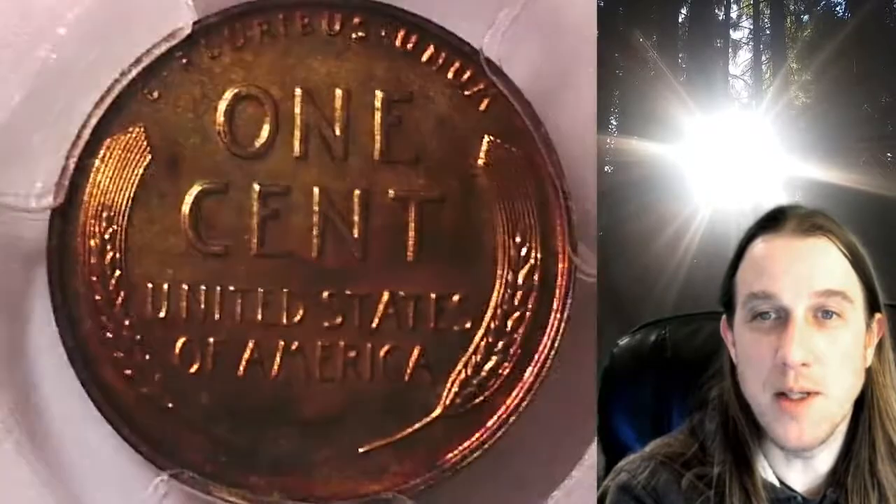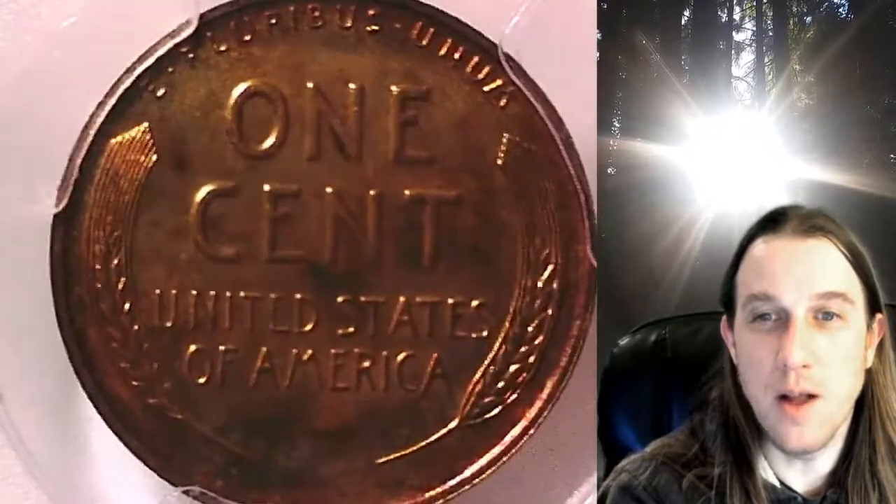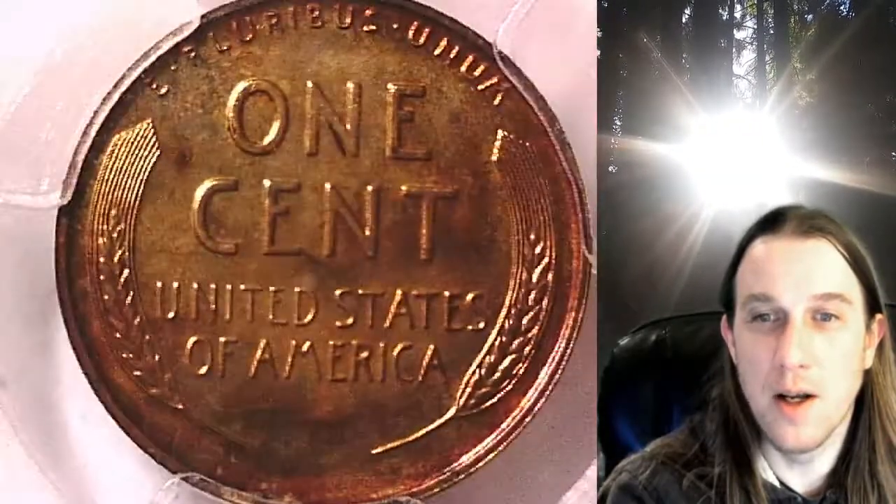We currently have more PCGS graded coins listed for sale on eBay than any other seller, and I believe we may have more PCGS graded Lincoln wheat cents than everyone else combined on eBay. So it's getting crazy.